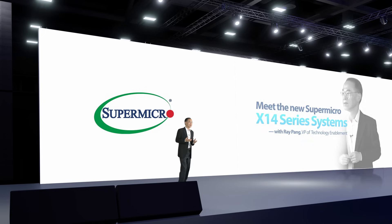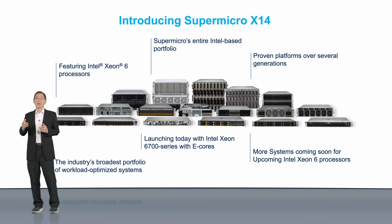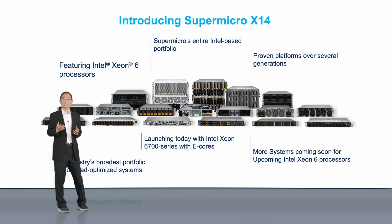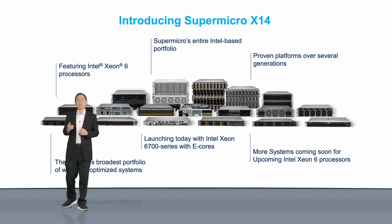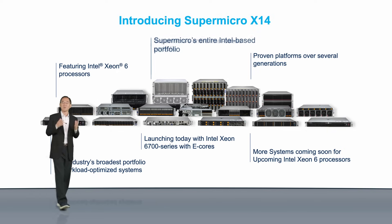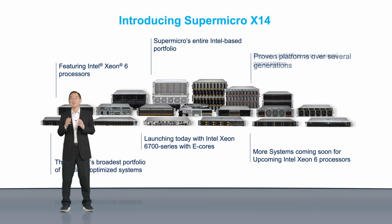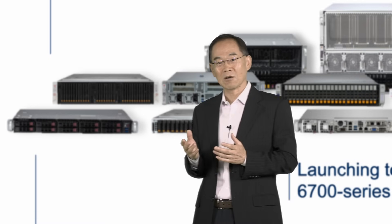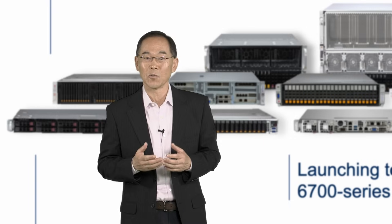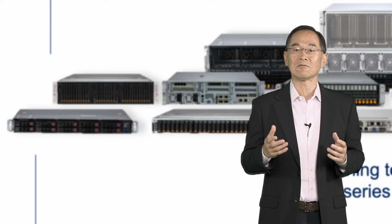Today, I'm thrilled to introduce the Supermicro X14 server portfolio, powered by the new Intel Xeon 6 processors, codenamed Sierra Forest and Granite Rapids. Supermicro X14 systems are our 14th generation Intel-based servers, which have been widely used and proven in some of the largest deployments in the world. Launching today are the X14 product families powered by Xeon 6700 series with E-Cores, or efficient cores, ideal for cloud-native applications.